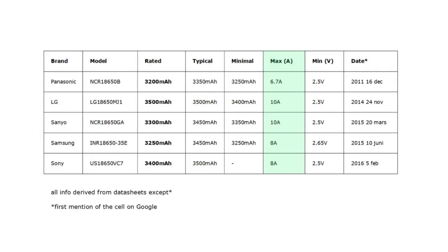Amps. From the data sheets, we can see that the cells can handle from about 6.7 to 10 amps at the most, but these numbers are from different manufacturers doing different tests and having different opinions on what is safe and good for their cells. You cannot compare this data between cells.